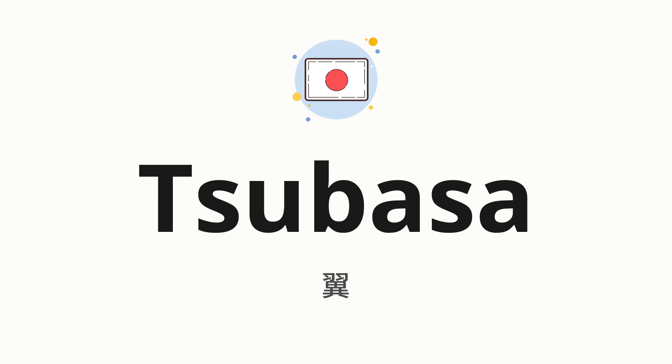Welcome to How to Pronounce. In today's video, we'll be focusing on a new word that you might find challenging or intriguing. So without further ado, let's dive into today's word, which means wings in Japanese.